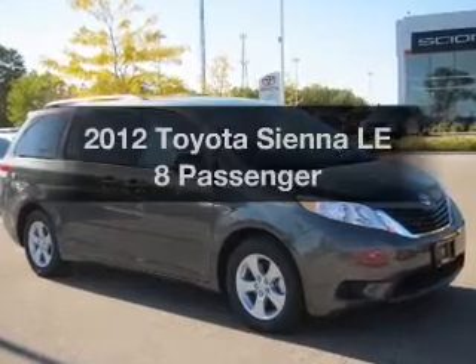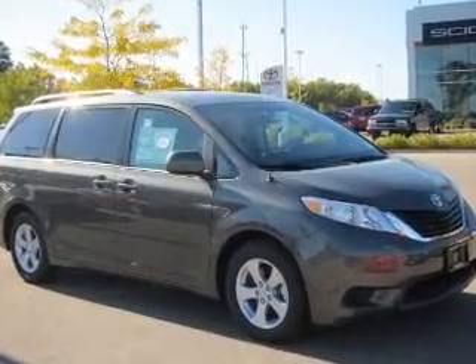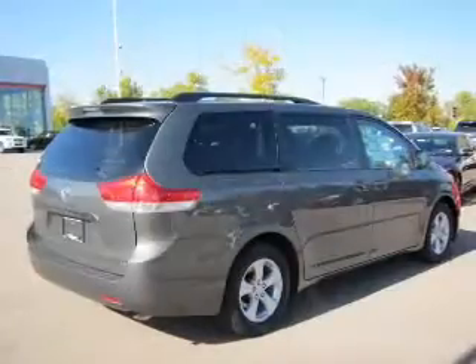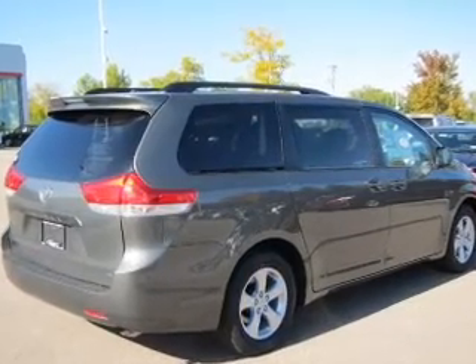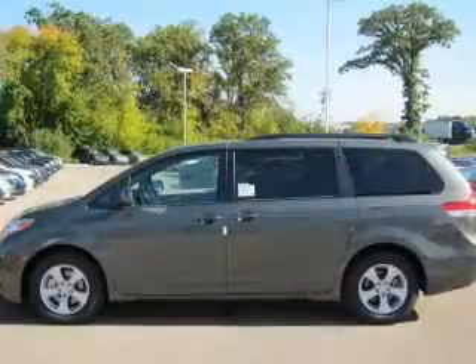Imagine yourself in this 2012 Toyota Sienna. Travel the roads in style and comfort in this great vehicle with a reliable 6-cylinder engine that responds smoothly to its 6-speed automatic transmission.